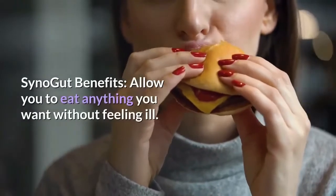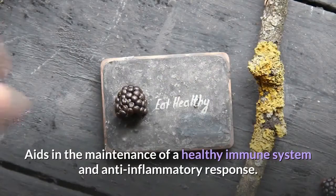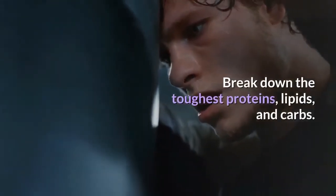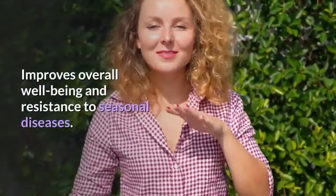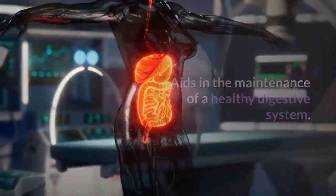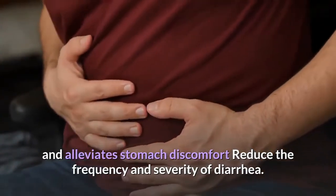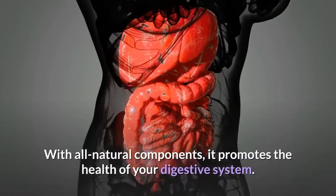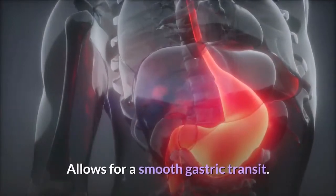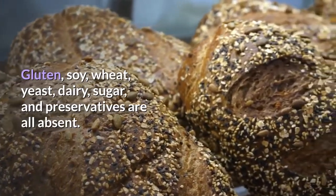SinoGut benefits include: allowing you to eat anything you want without feeling ill; aiding in the maintenance of a healthy immune system and anti-inflammatory response; breaking down tough proteins, lipids, and carbs; improving overall well-being and resistance to seasonal diseases; aiding in the maintenance of a healthy digestive system; helping with gallbladder problems and alleviating stomach discomfort; reducing the frequency and severity of diarrhea; promoting smooth gastric transit; and containing no gluten, soy, wheat, yeast, dairy, sugar, or preservatives.